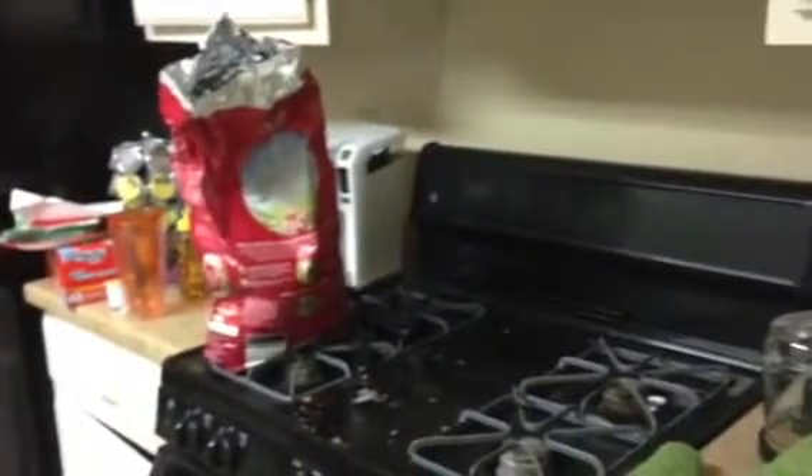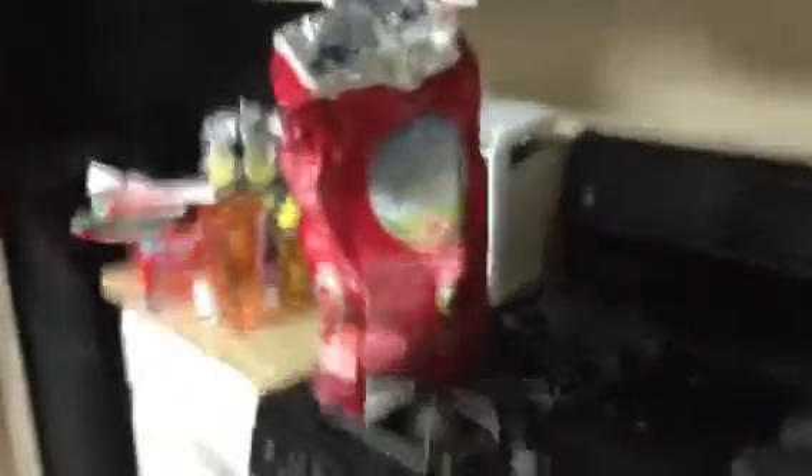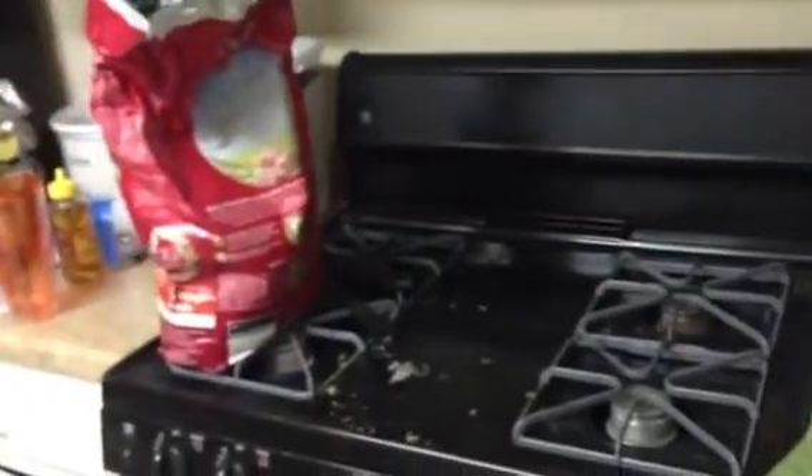And then we have the kitchen, which, although it could use a little cleaning, it's not as bad as it was a week ago. Our stove is kind of stupid and you have to light it with a lighter. I'm kind of terrified of it, but there it is.